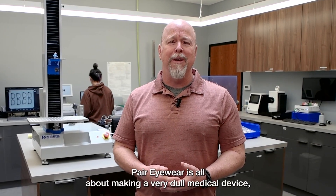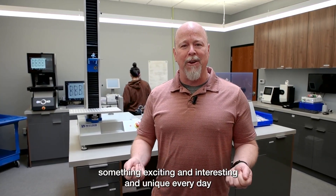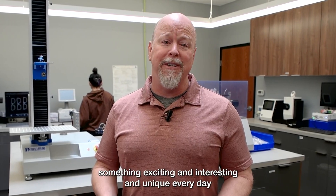Pair Eyewear is all about making a very dull medical device something exciting and interesting and unique every day.